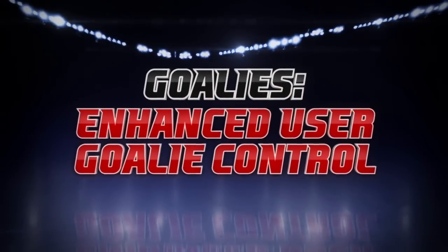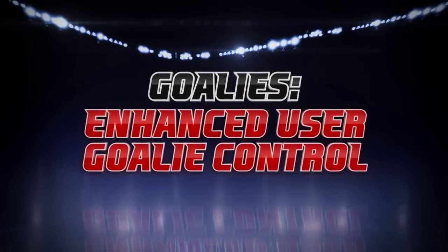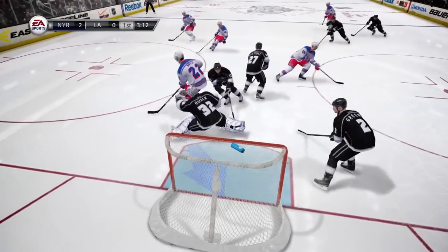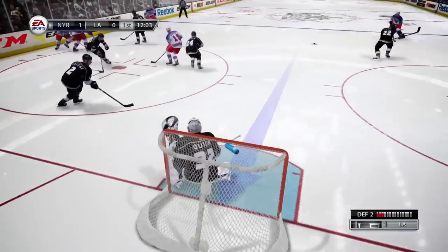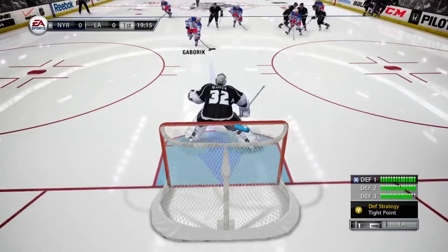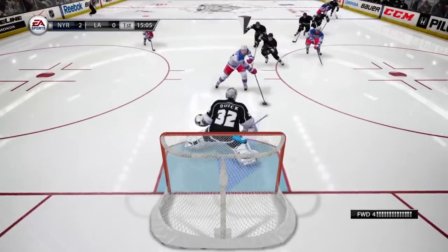We've upgraded user goalie control. Now, players have the ability to anticipate a shot before it's taken. If players anticipate correctly, they have a higher chance of making the save. If they anticipate wrong, the goalie still attempts to save, but the chance of stopping the puck is much lower.